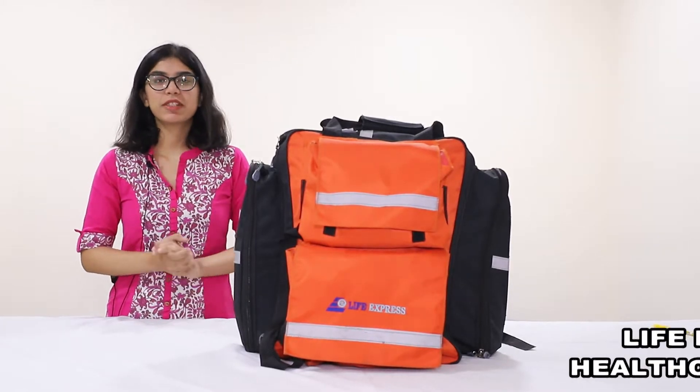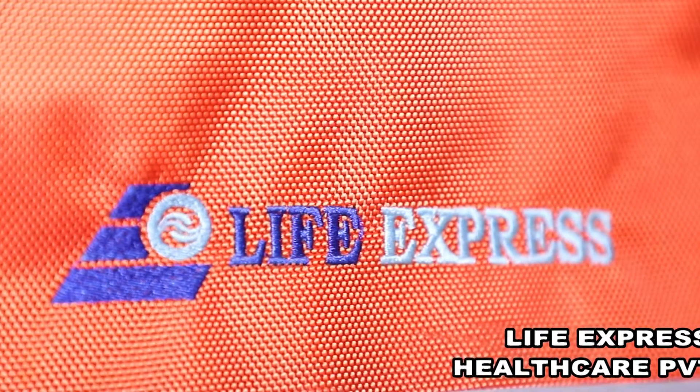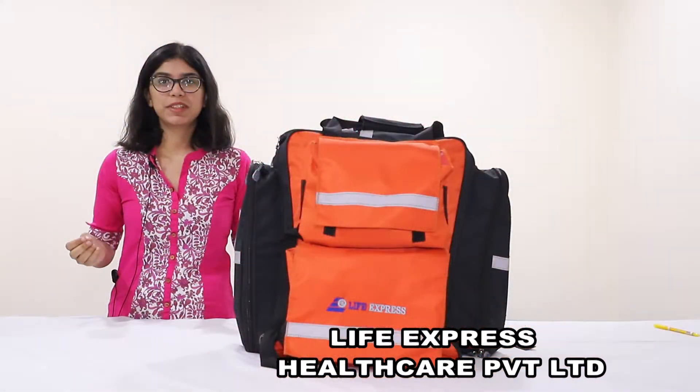Hello everyone, I am from Life Express Healthcare Private Limited, which is a company situated in Arayana Vihar, New Delhi, India.